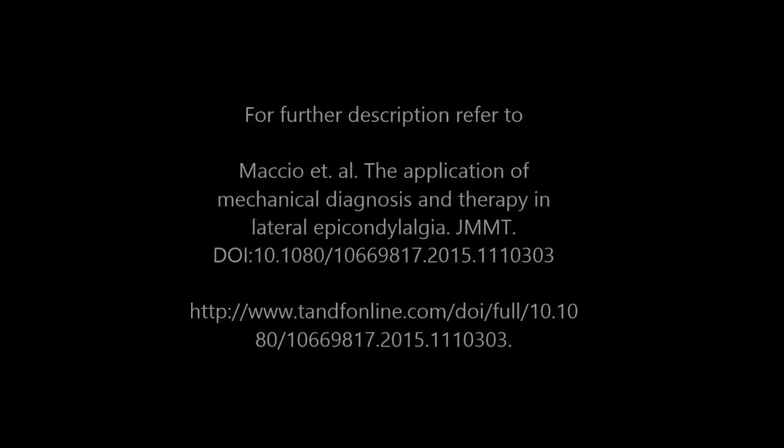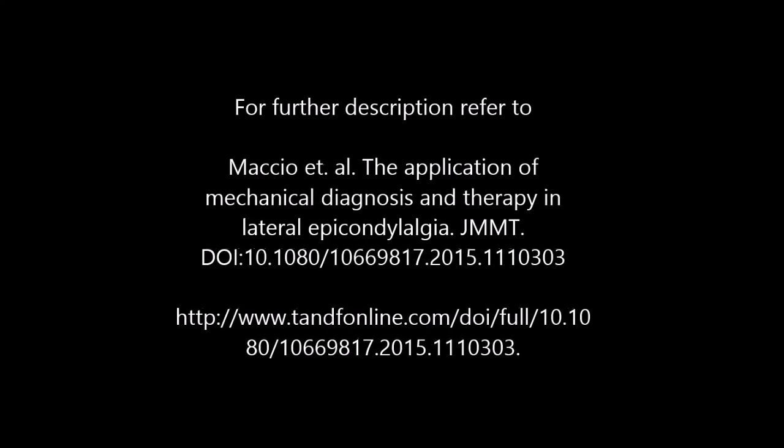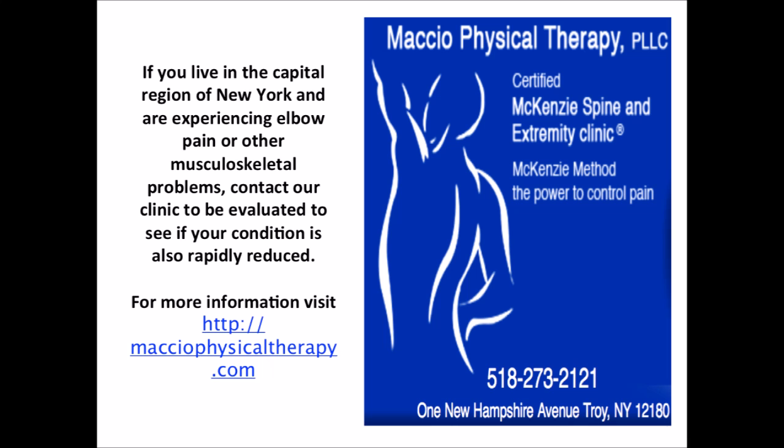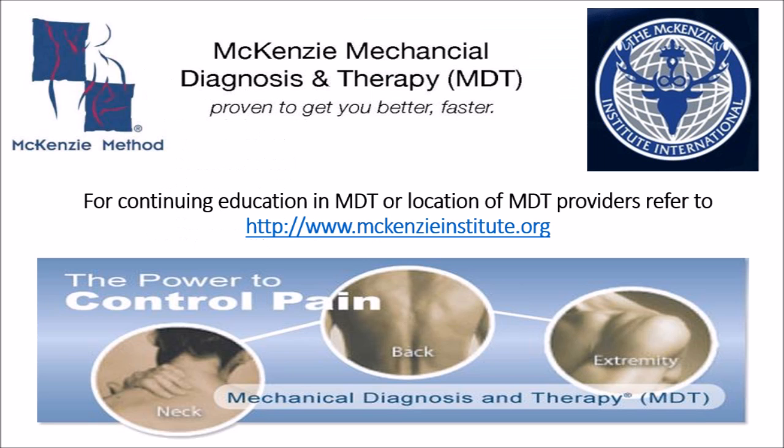The application of mechanical diagnosis and therapy in lateral epicondalgia, published by the Journal of Manual and Manipulative Therapy, can be accessed by inputting the link provided. For more information on the treatment of LE and other musculoskeletal conditions via MDT, please contact Masseo Physical Therapy or visit the MDT International website to find providers near you.